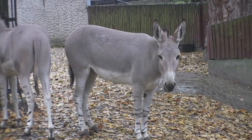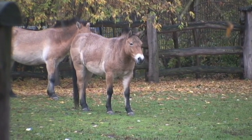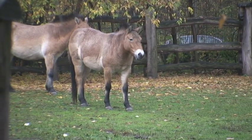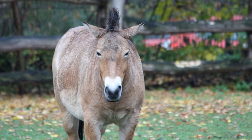This is a Somali wild ass, and these are the Przewalski horses, which is a species of wild horse. They are also another example of an animal that has been brought back thanks to a good breeding program, and recently they even had one born after artificial insemination.